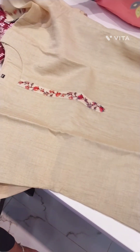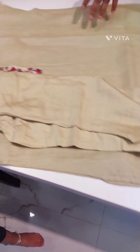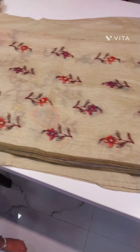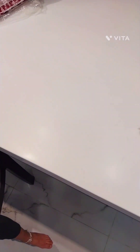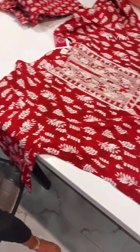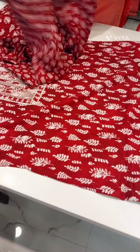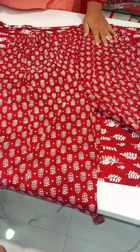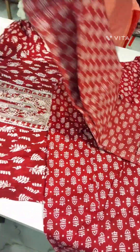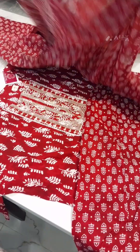Same straight cut kurti with formal pant and kalamkari dupatta. Also available in maroon color with beautiful pants and pure cotton dupatta.